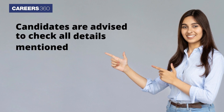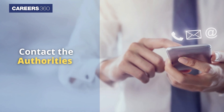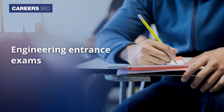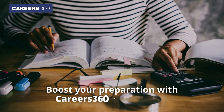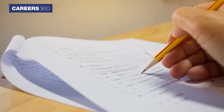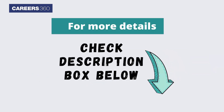Candidates are advised to check all details mentioned in the result carefully and contact the authorities in case of any error or mistakes. If you are preparing for JEE Mains April and other engineering entrance exams like BITSAT and VITEEE, boost your preparation with the Careers360 Prep Combo and get access to unlimited test series. For more details on the JEE Mains result and Careers360 Prep Combo, check the description box below.